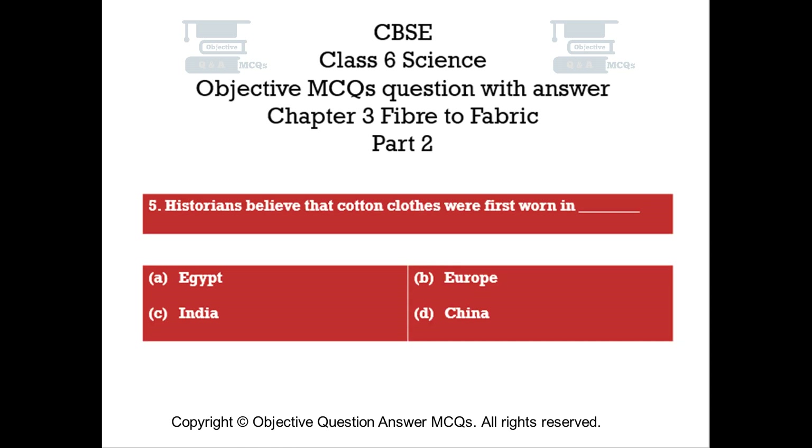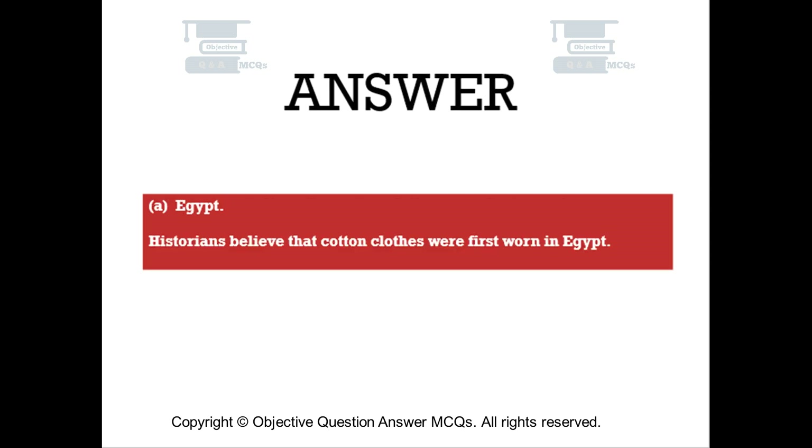Question number five. Historians believe that cotton clothes were first worn in which country? The right answer is Option A — Egypt. Historians believe that cotton clothes were first worn in Egypt.